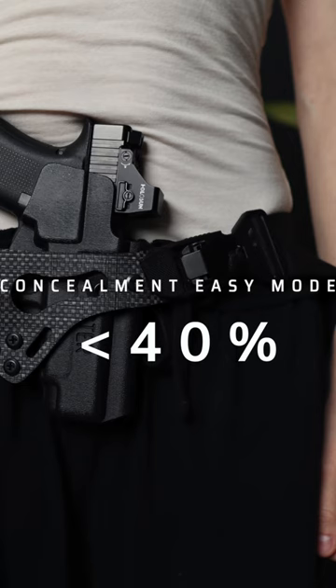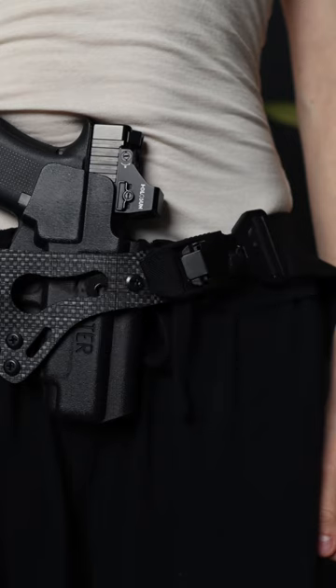To elaborate further, anything below 40% of your available concealment space should be quite easy to conceal, even without previous knowledge concerning common concealment mechanics and principles.